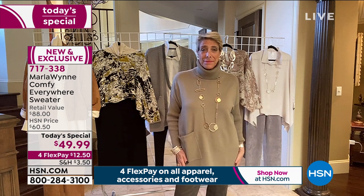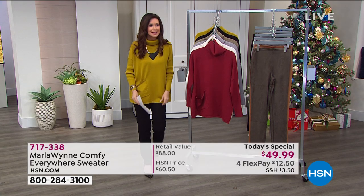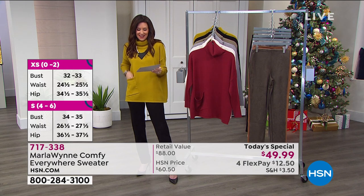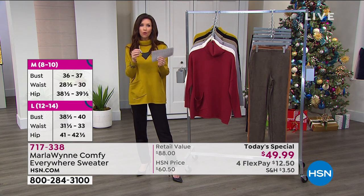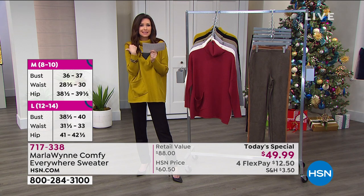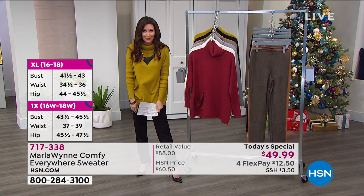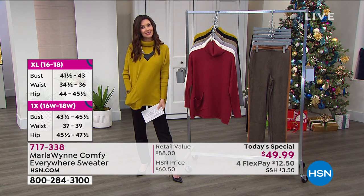It's comfy and soft. I always have to check the ingredients — I can't wear any wool. There's no wool, there's nothing scratchy, it is buttery soft. It really does feel like cashmere, but it's $49 today. You can break it up into interest-free payments. And for the first time we have extended sizing — extra small, which is what I'm wearing, gives great coverage, all the way through 4X for the first time.